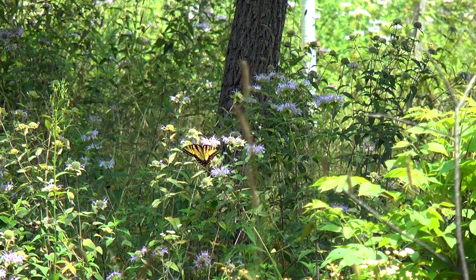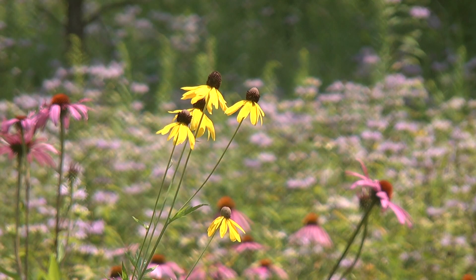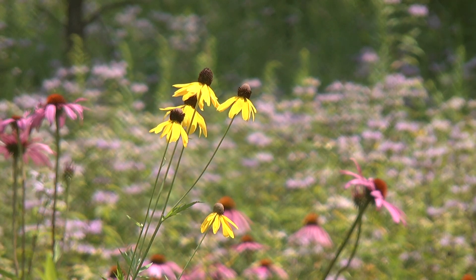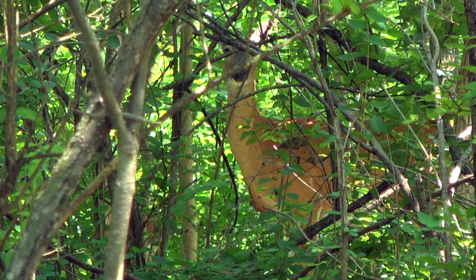We have so much wildlife out here — tons of birds, lots and lots of pollinators. We have a lot of pollinator plants that we have strategically planted over the last several years. Also deer — we have lots of deer that run through our forest.